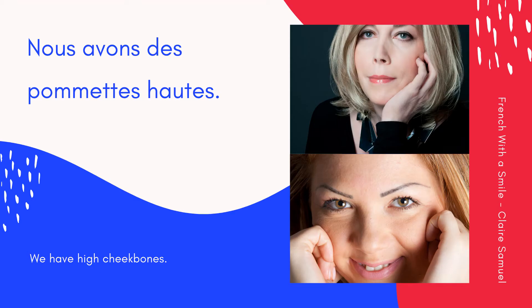Cheekbones — une pommette, deux pommettes. Nous avons des pommettes hautes. We have high cheekbones. Encore une fois: Nous avons des pommettes hautes. Ensemble: Nous avons des pommettes hautes. Very good, my friend. Keep practicing.